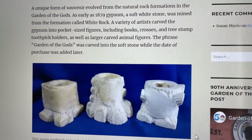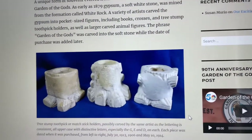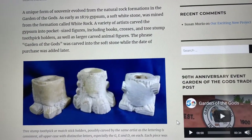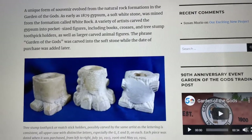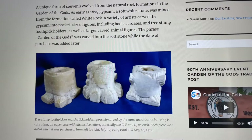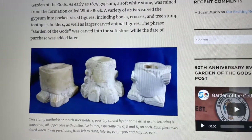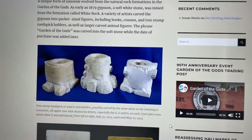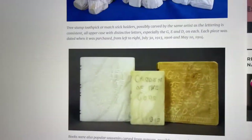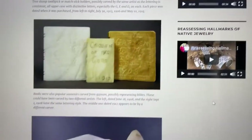So these guys were chipping off this white gypsum soapstone and making souvenirs out of it. A popular item was a tree stump toothpick holder. As early as 1879, gypsum — a soft white stone — was mined from the formation called White Rock. A variety of artists carved the gypsum into pocket-sized figures, including books, crosses, and tree stump toothpick holders, as well as larger carved animal figures. The phrase 'Garden of the Gods' was carved into the soft stone, while the date of purchase was added later. The one we saw earlier that said 1914 is indeed from 1914. Apparently there were two different artists — one wrote it like this, and one wrote it like this.